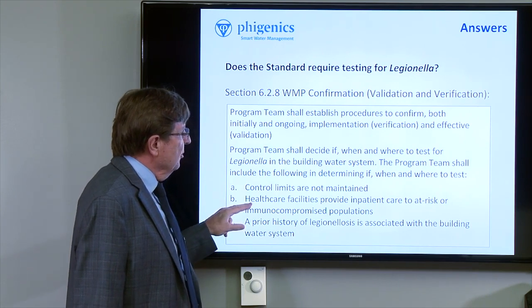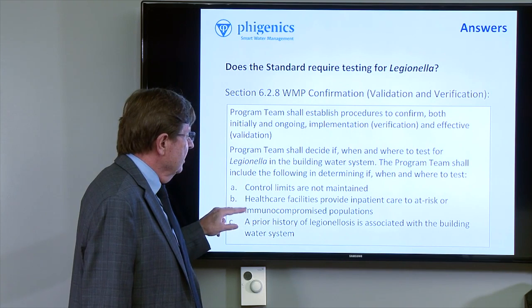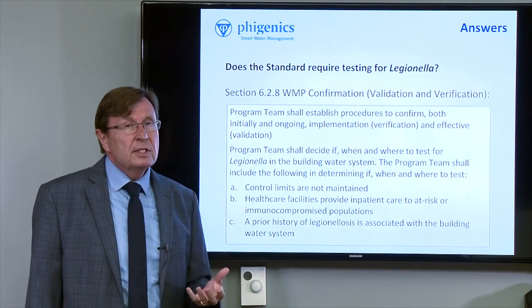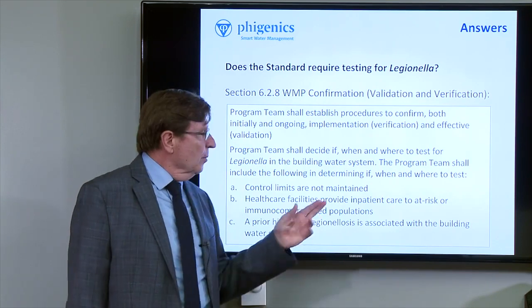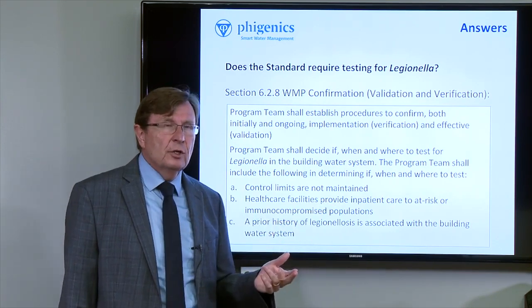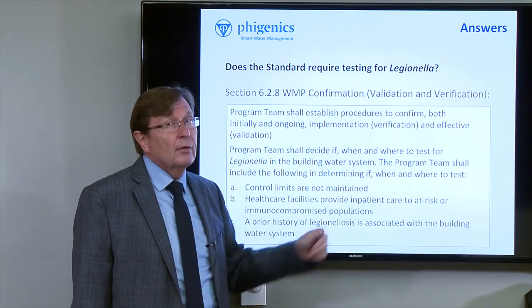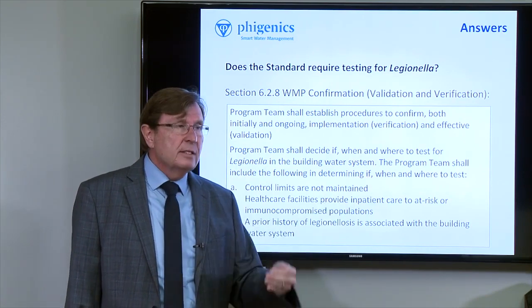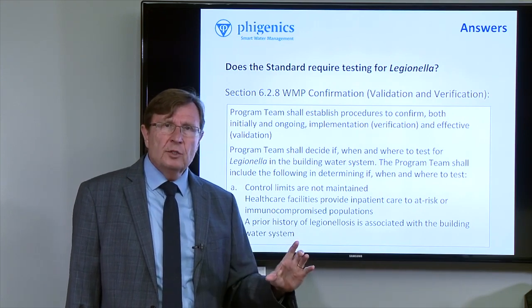B. Healthcare facilities provide inpatient care to at-risk or immunocompromised populations. So this is essentially saying if the facility does house immunocompromised folks or people who are susceptible to this hazard, then the team really needs to decide if, when and where they're going to test, and make that decision documented in the water management program.